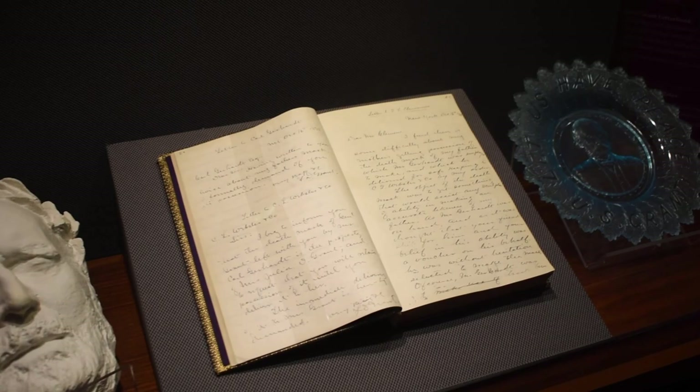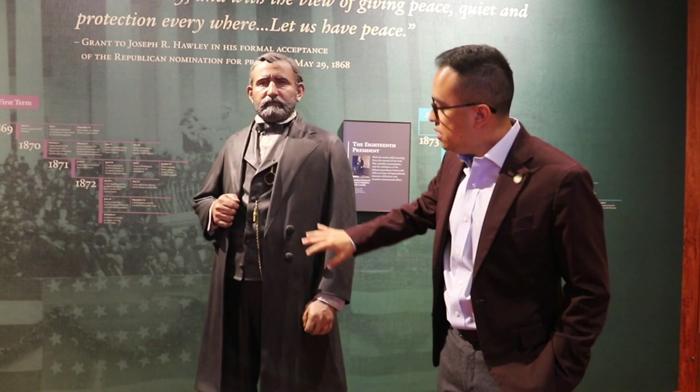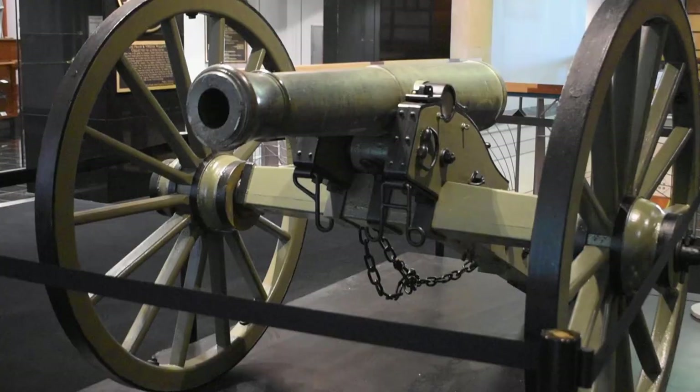This is our third statue in the collection — this is President Ulysses S. Grant. As you can see, he's grown to about 5'8" or so. It's really cool because this company in New York put these statues together based on available pictures, and you can see the incredible detail that they were able to put into these statues to make them look so lifelike.